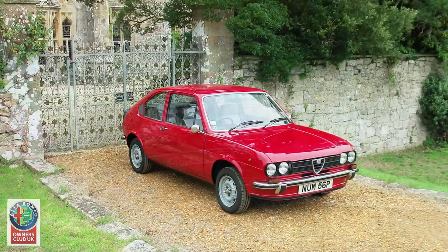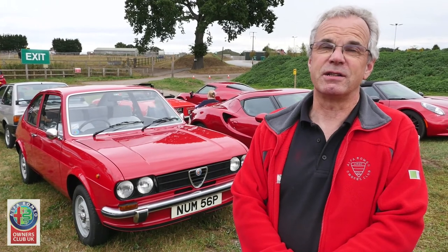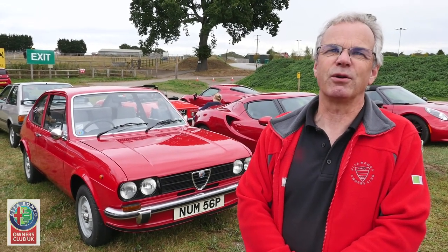It's very encouraging to see so much enthusiasm within the Alfa Romeo Owners Club, and I hope and dearly expect that will continue indefinitely.